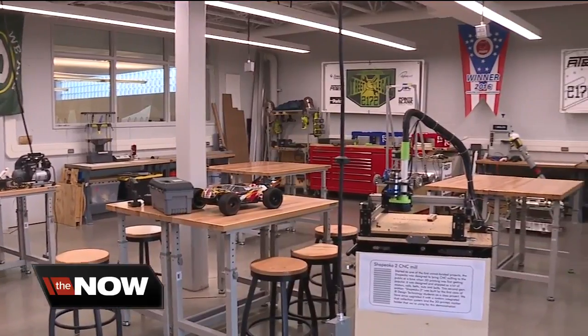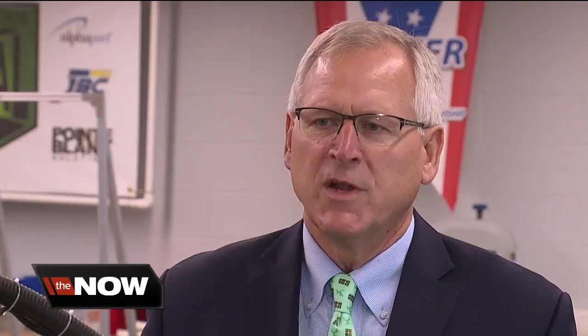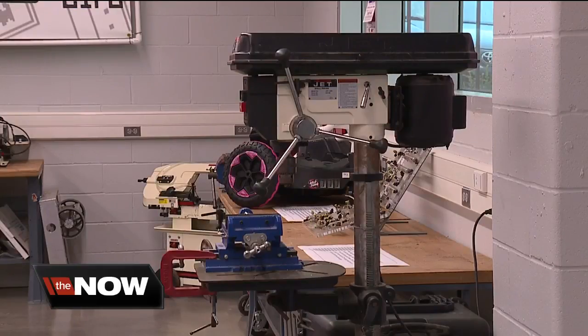The lower floor is for engineering, a subject the school has offered for 15 years. But now it's really all about getting kids engaged and hands-on learning in a very technical way. It's home to robots, 3D printers, and now welding equipment.